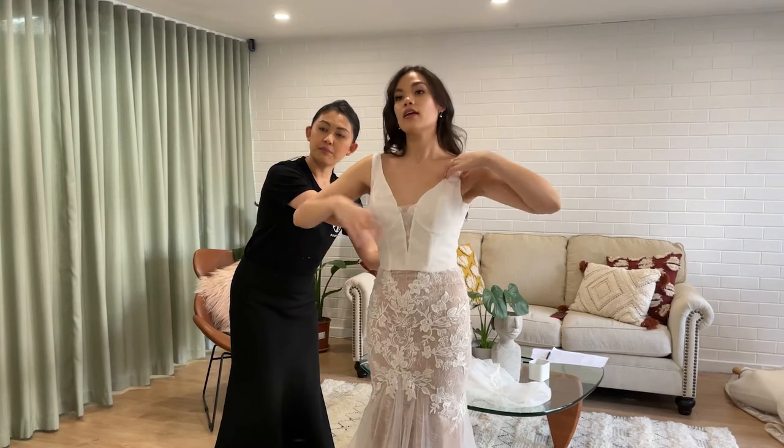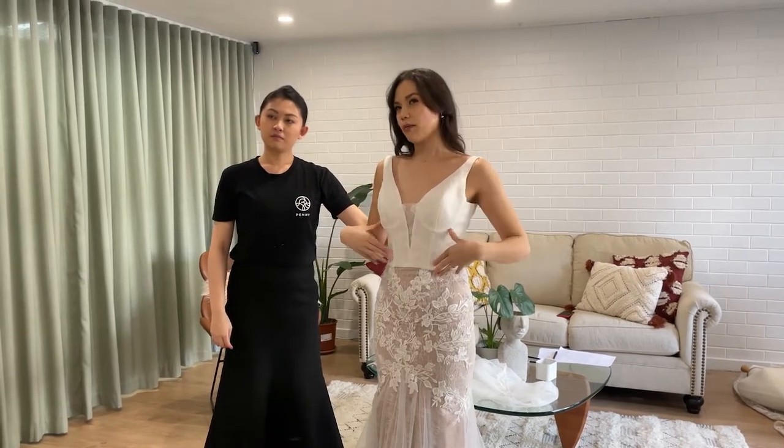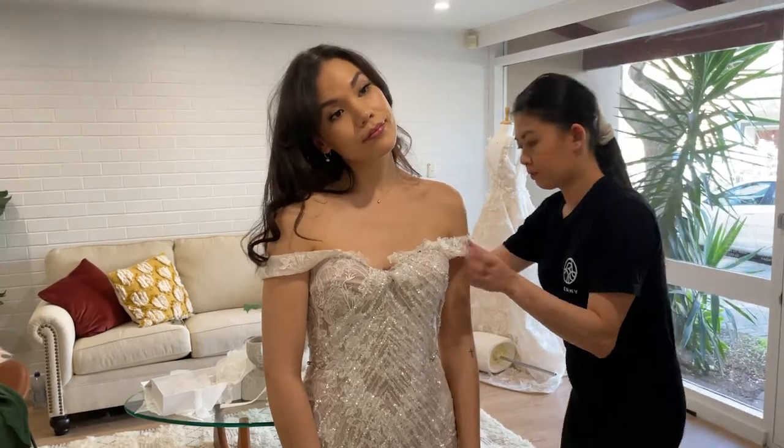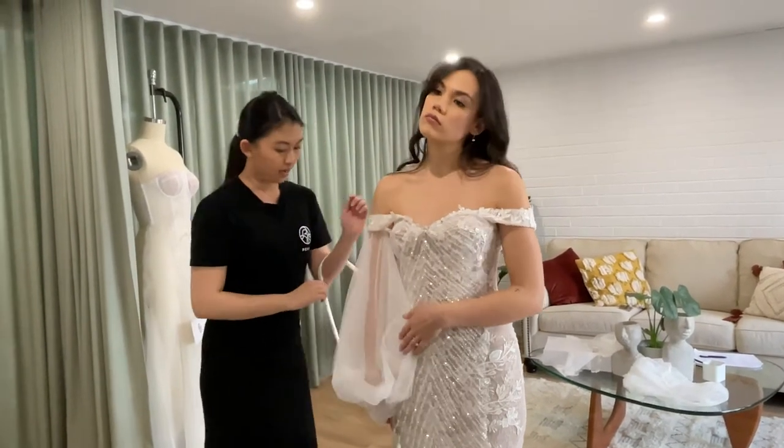Once we've got the silhouette finalized, we spend the next 15 to about 45 minutes to get the details sorted. Perhaps you're wanting a plunge that's not as low as our sample. Are you the type of person that would want an off-the-shoulder sleeve? We also have other options like adding waistbands, overskirts, veils — we have tons and tons of options to really make this wedding outfit uniquely yours.